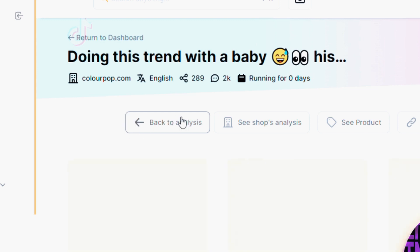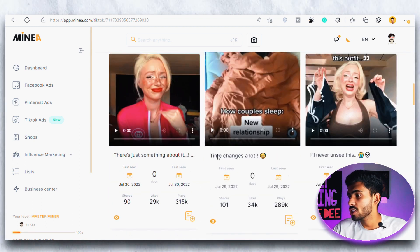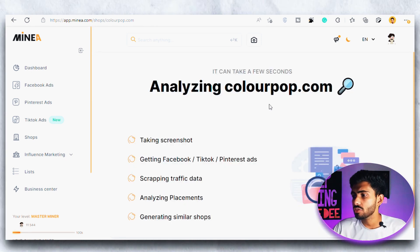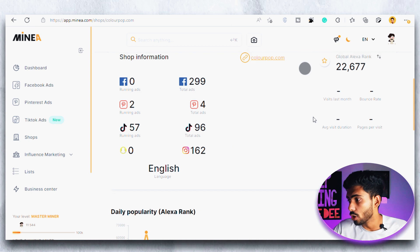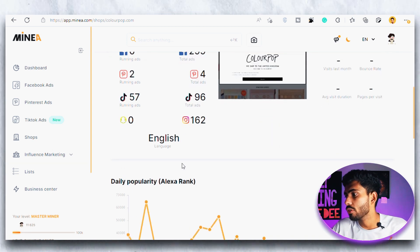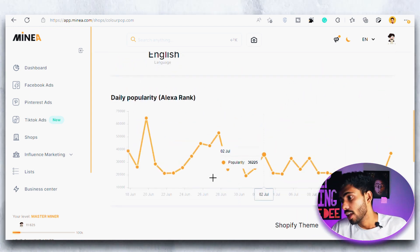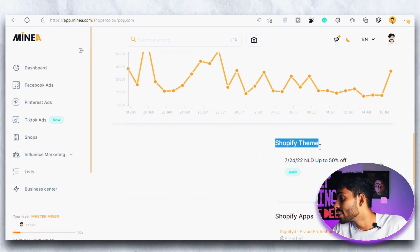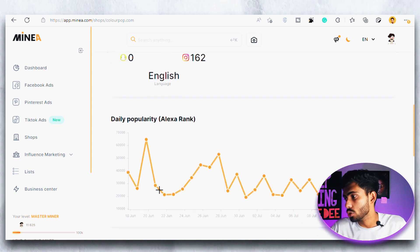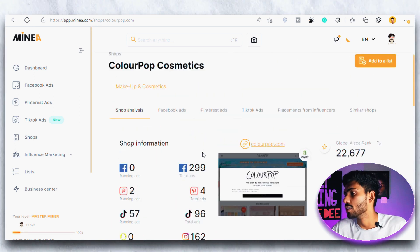If I click on 'Ads from the Same Shop' I can see all the ads that shop is running and how they are performing. The next is the 'See Shop's Analysis' where we can see all the data and analytics for the shop — not for that particular product, but for the shop overall. We can see information like the shop's rank, number of visitors, which country is working best for them. We can even see the particular theme the shop is running and the Shopify apps they are using. This is a really amazing feature for spying on competitor shops.